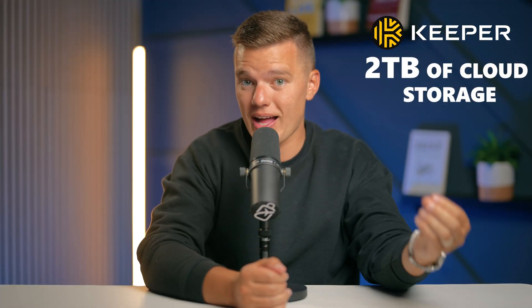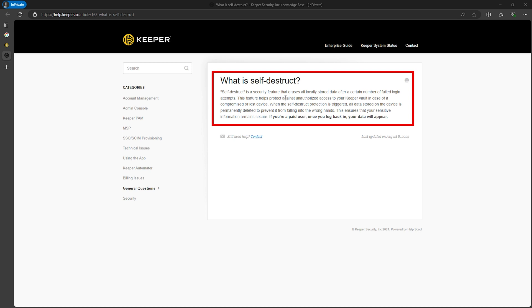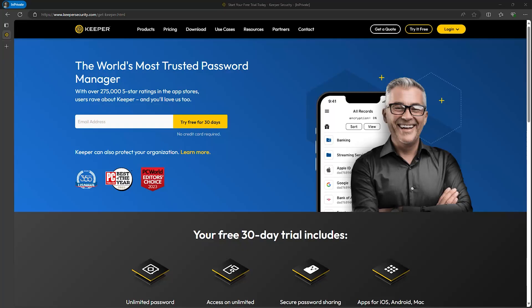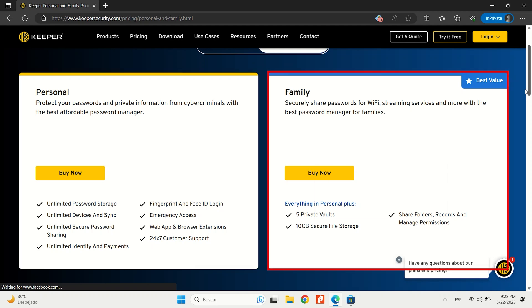You can designate trusted contacts who can access your account in case of an emergency, and you can recover previously deleted records from the trash bin feature. Keeper also offers up to two terabytes of cloud storage — more than any other password manager out there. The self-destruct feature adds another layer of security by erasing all locally stored passwords after five failed login attempts. And with offline mode, you can access, edit, and add passwords even without a network connection. One thing to note is that Keeper is a paid-only service, but they do offer a limited free version for one mobile device and a 30-day free trial for their premium plans. The personal plan includes unlimited password storage, dark web monitoring, and two-factor authentication, and the family plan adds 10GB of secure file storage for up to five users.